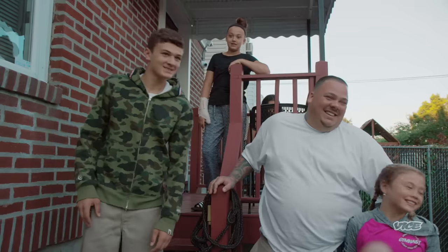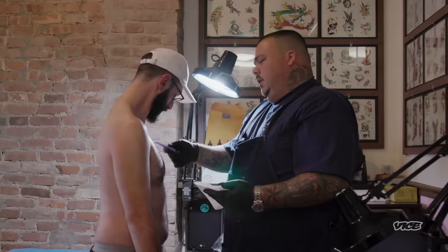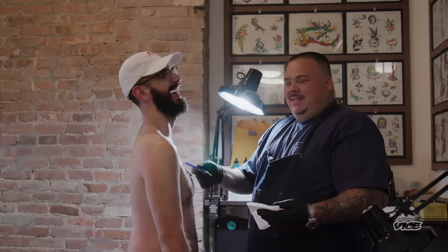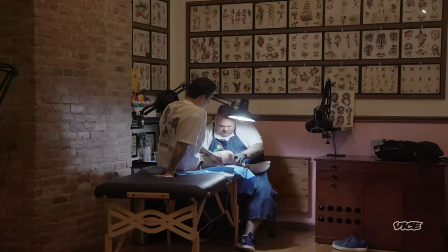His family, obviously, first and foremost, but tattooing is right up there. He's a bigger-than-life character. It'd be hard not to want to get tattooed by Burt Crack.